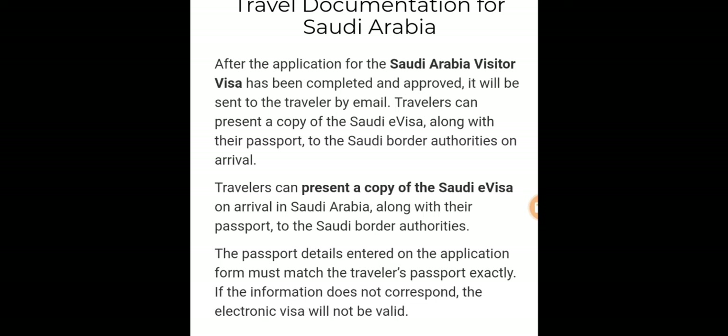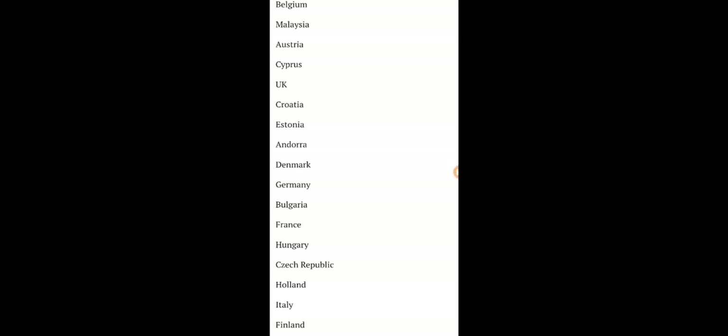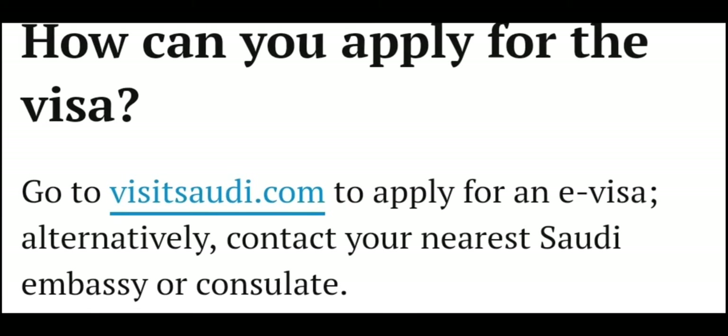Which countries are eligible to apply for an e-visa or visa on arrival? USA, Canada, Kazakhstan, Singapore, Brunei, New Zealand, South Korea, Japan, Spain, Malaysia, Australia, Cyprus, UK, Croatia, Estonia — essentially all European countries and some Asian countries. African and Arabian countries can also apply. I will list all these countries below this video so you can check if you are eligible.